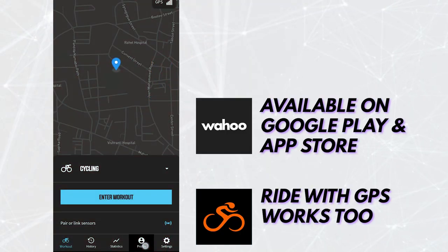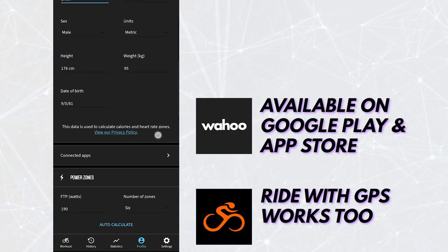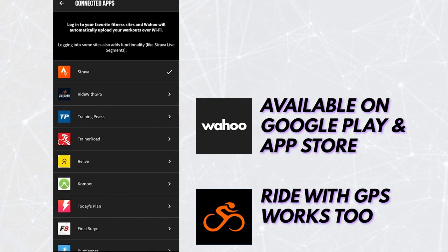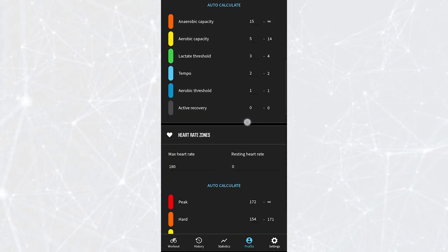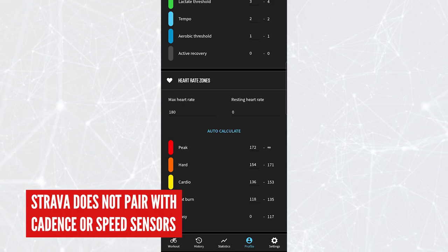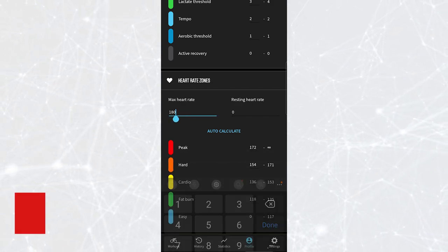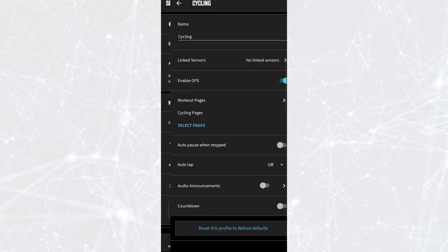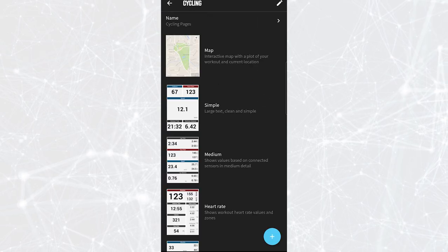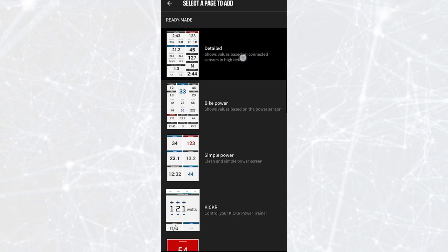We're going to start with the Wahoo app. Make sure you register, log in, and put in your personal stats. You can connect this account with other fitness sites like Strava so that rides you record here appear there too. We are not using Strava to record because it only pairs with heart rate monitors. Use auto-calculate for your max heart rate unless you know what it is. You can also add additional pages to the live display, like a very detailed data page.